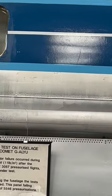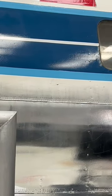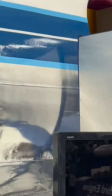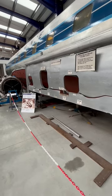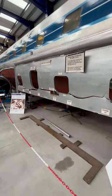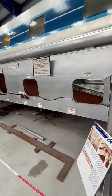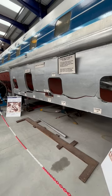Many people feel that those windows were the cause of the fatal crashes that led to the demise of the Comet. Look out for videos coming shortly where we discuss why did the Comet One crash, and was it really caused by the square windows?